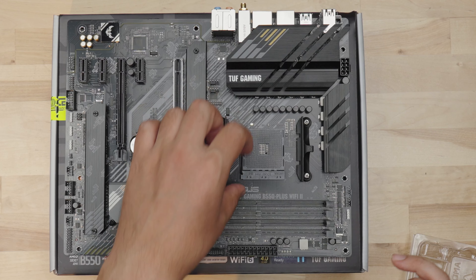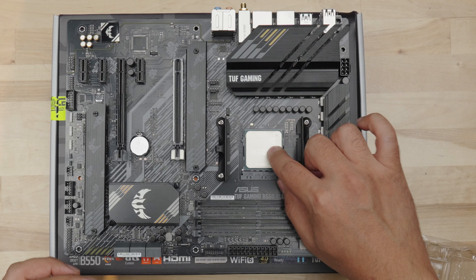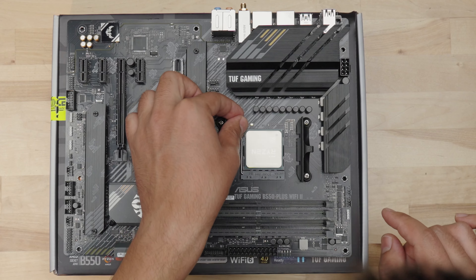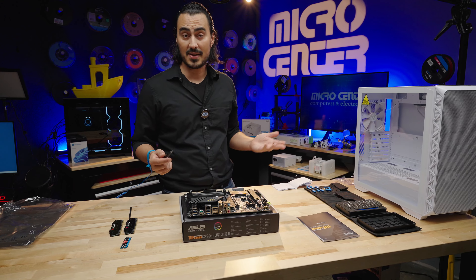Just raise the little latch, take the CPU, put it right into the socket, and make sure it's flush. CPU is in place. Now we can move on to the SSD. The M.2 mount is going to be under this heat sink here.